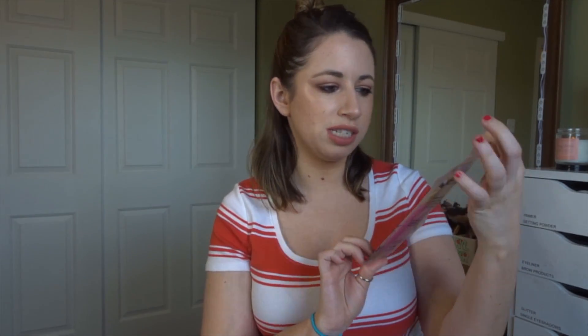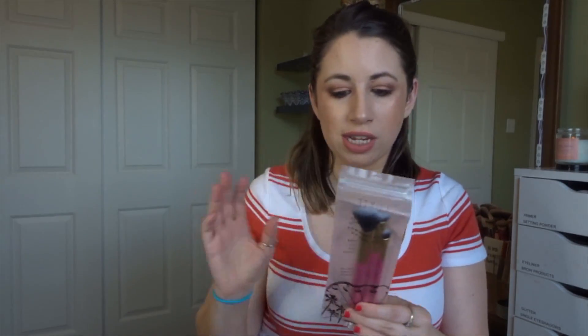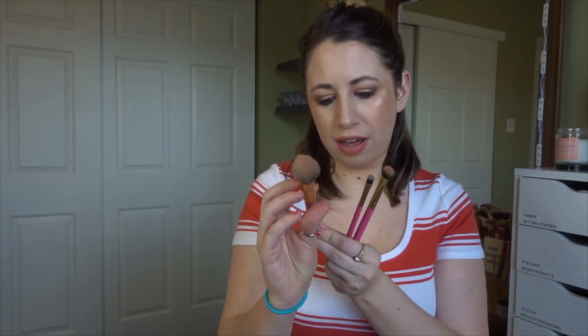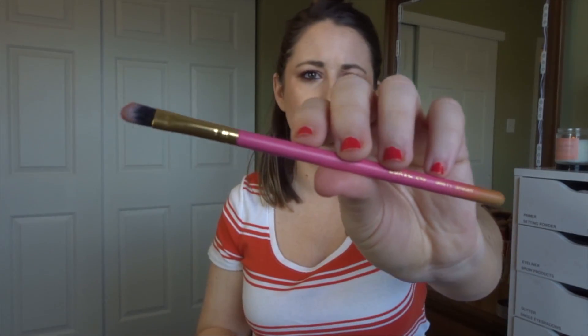The first product is a set of Luxie brushes, the Summer Days Collection. This retails for $28. I'm not going to open any of these products since they will be going in a future giveaway — we're almost at my 3,000 subscriber giveaway. It comes with a 5112 small contour brush, a 209 large shader brush, and a 245 small shader brush. Luxie is a great brand, and they work well.